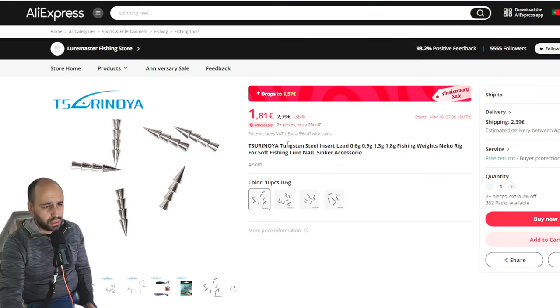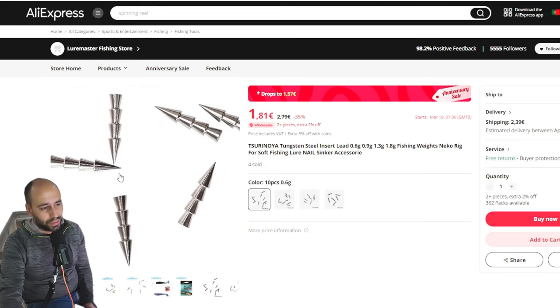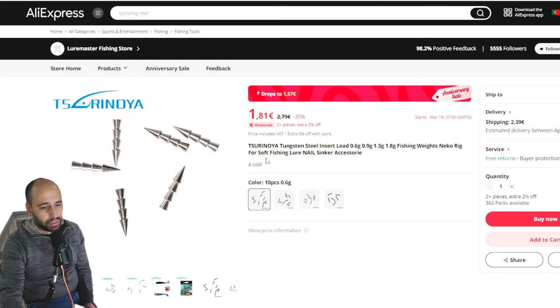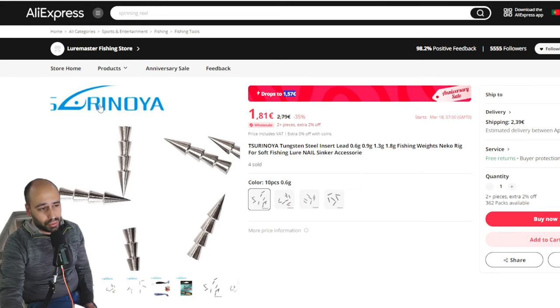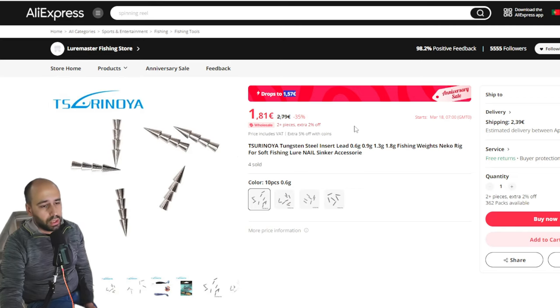Some nice things from Tsurunoya — continuing with the over-rig trend, you just get this nice tungsten steel insert from 0.6 of a gram up to 1.8 grams. It's just 1 euro 57 cents for 10 pieces. It's probably tungsten because it's from Tsurunoya and the shipping is expensive — I ordered some but they are still in the mail.